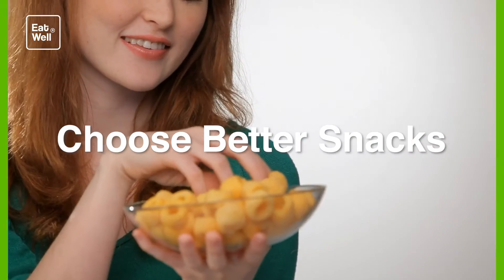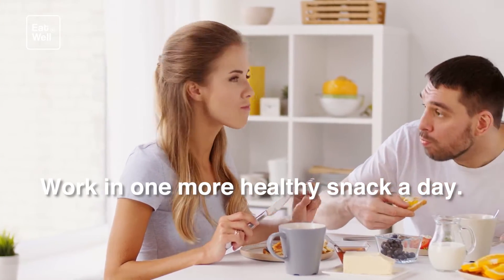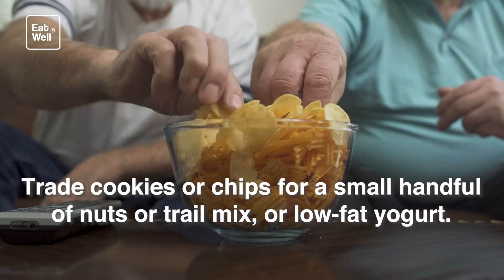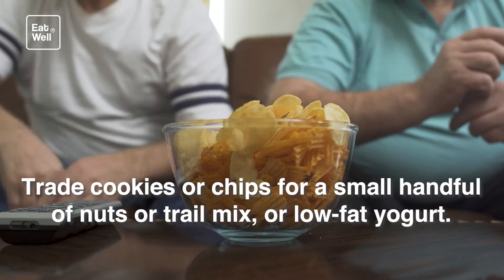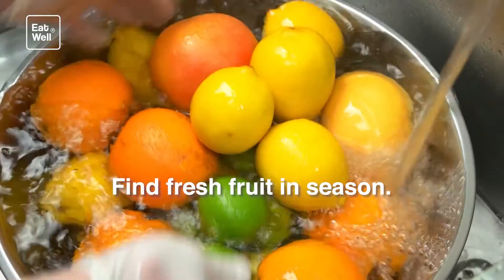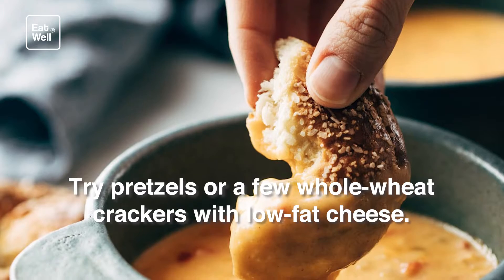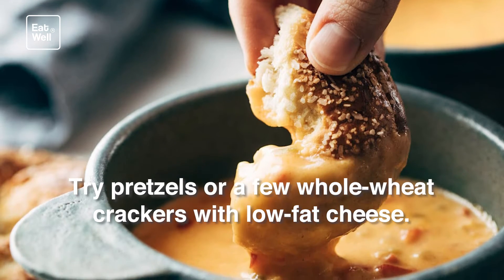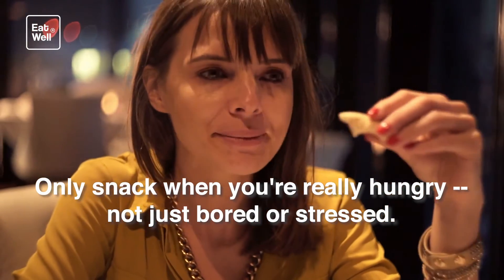Choose better snacks. Work in one more healthy snack a day. Trade cookies or chips for a small handful of nuts or trail mix, or low-fat yogurt. Find fresh fruit in season — oranges are good because they take time to peel and eat. Try pretzels or a few whole wheat crackers with low-fat cheese. Only snack when you're really hungry.